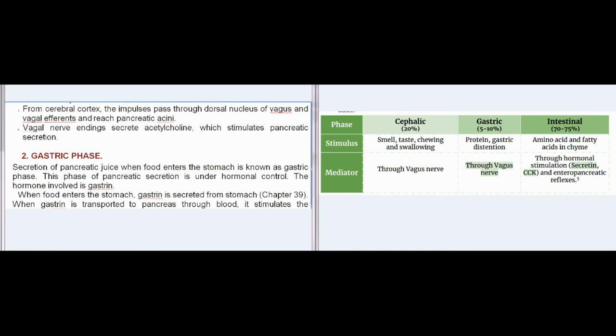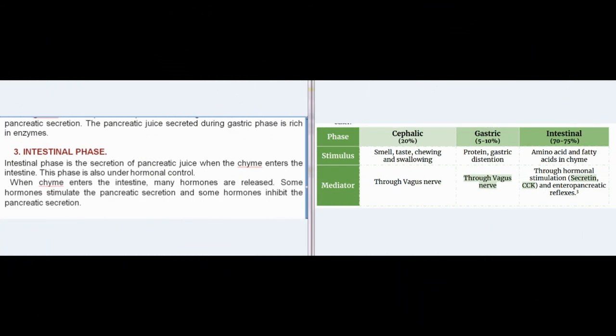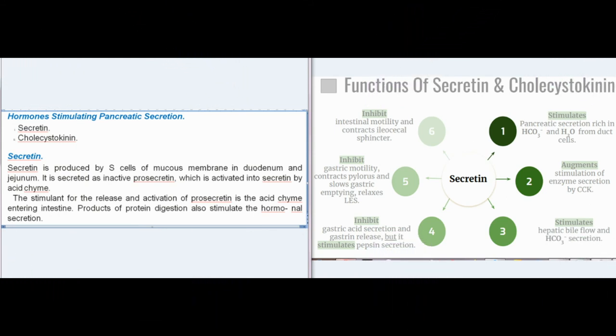Gastric phase: secretion of pancreatic juice when food enters the stomach is known as the gastric phase. This phase is under hormonal control; the hormone involved is gastrin. When food enters the stomach, gastrin is secreted from the stomach. When gastrin is transported to the pancreas through blood, it stimulates pancreatic secretion. The pancreatic juice secreted during the gastric phase is rich in enzymes. Intestinal phase: the intestinal phase is the secretion of pancreatic juice when chyme enters the intestine. This phase is also under hormonal control. When chyme enters the intestine, many hormones are released — some stimulate and some inhibit pancreatic secretion.